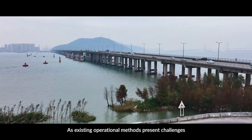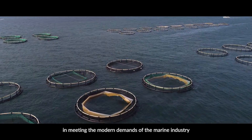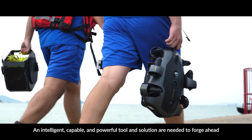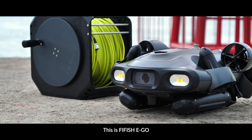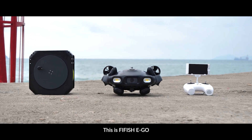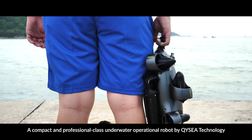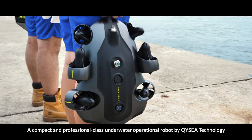As existing operational methods present challenges in meeting the modern demands of the marine industry, an intelligent, capable and powerful tool and solution are needed to forge ahead. This is Five Fish Ego, a compact and professional class underwater operational robot by QYC Technology.